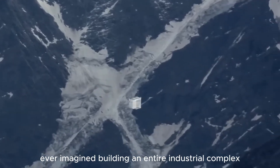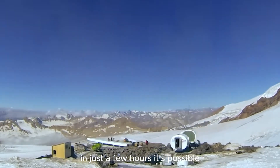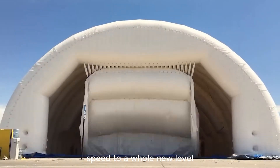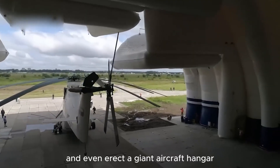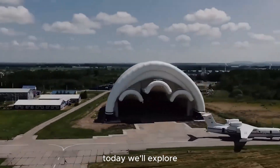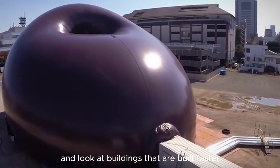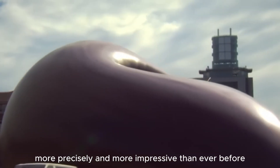Hey guys, have you ever imagined building an entire industrial complex in just a few hours? It's possible, as modern technology has taken construction speed to a whole new level. You can assemble a warehouse in a minute and even erect a giant aircraft hangar in an incredible amount of time. Get ready to be shocked. We'll explore the groundbreaking technologies that are changing the way we build — faster, more precisely, and more impressively than ever before.